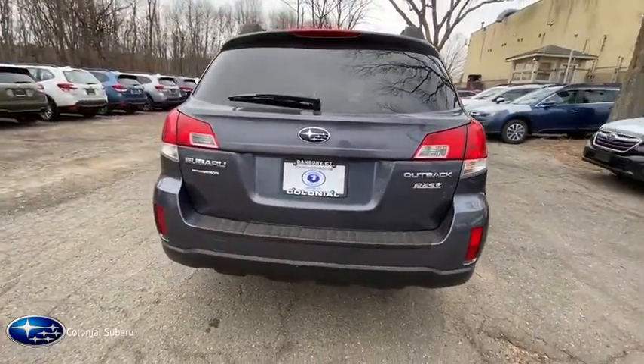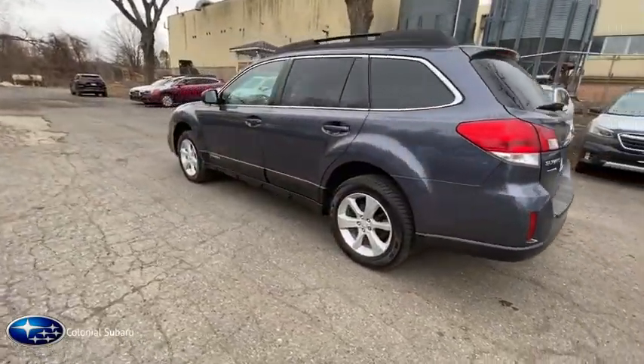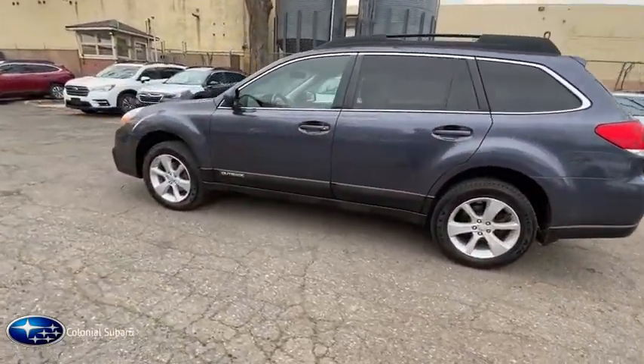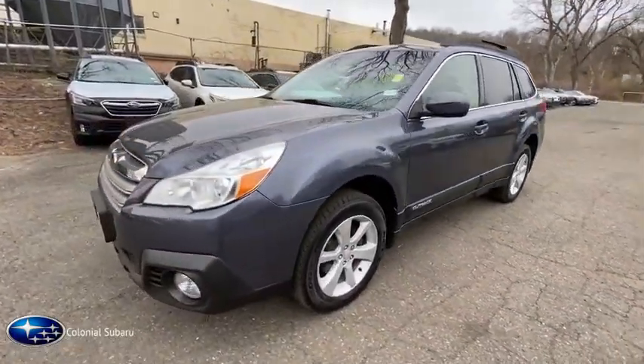This vehicle has less than 90,000 miles. Here are some of this vehicle's great options: traction control, keyless entry, heated seats, leather-wrapped steering wheel, power steering, cruise control.